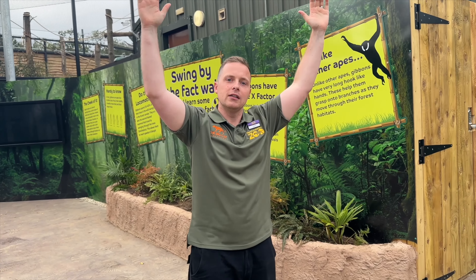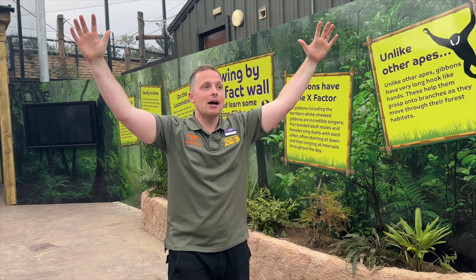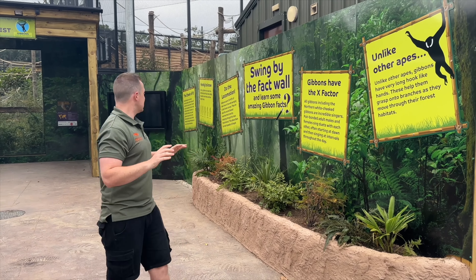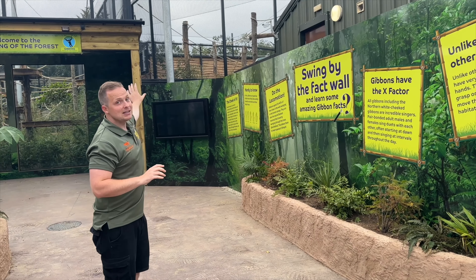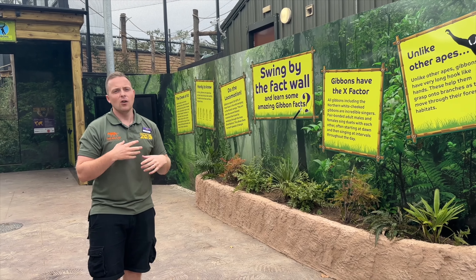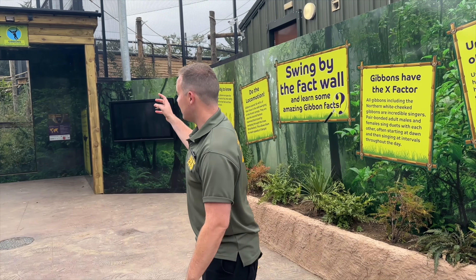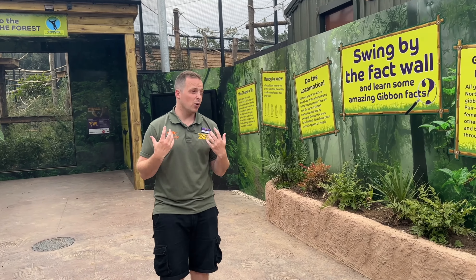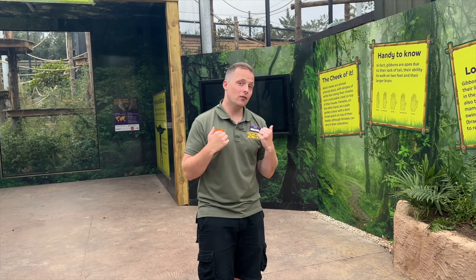My favorite thing about this brand new habitat has got to be the really tall scale of the main side and being able to see the gibbons swinging and utilizing that space. I'm now taking you to the separation side where we manage the gibbons - moving them around for things like vet visits, food, or any other reason that crops up. This separation side alone is bigger than their previous entire habitat, which shows the investment we've put in to ensure their welfare standards are as high as possible. It's actually one of the largest gibbon habitats in the UK, so we're very proud of it.